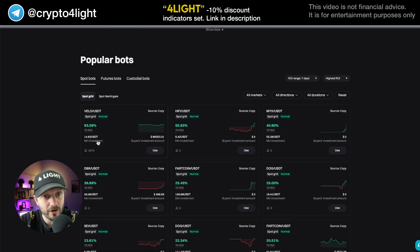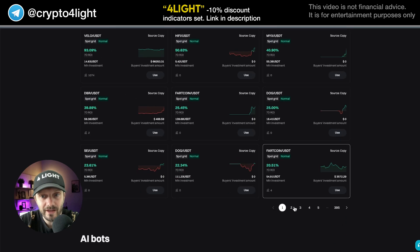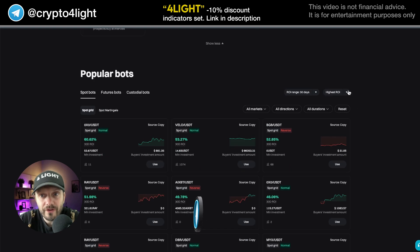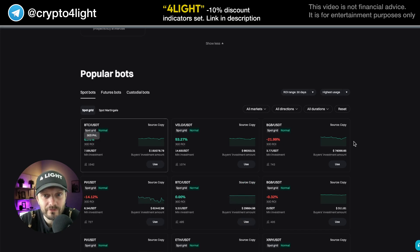Here's the popular bots section — here's for spot bots and they show you the ROI, how the bot traded in the last seven days. So this bot for the DЕЛО/USDT trading pair, spot grid, normal — here's the minimal investment, here's the number of people using this bot, here's the ROI this bot generated. All of them in profit — looks like magic. All of them in profit, highest usage, highest ROI. The highest usage shows BTC/USDT spot grid, less than one percent profit. BGB/USDT is in losses — so that's the point.